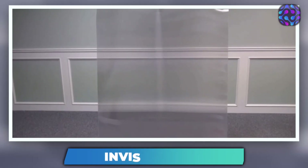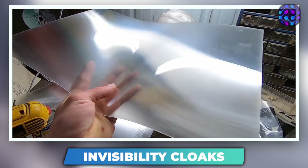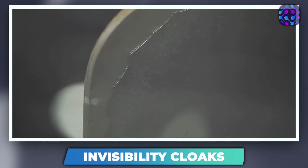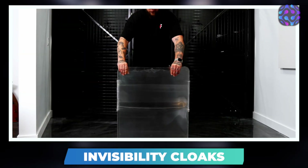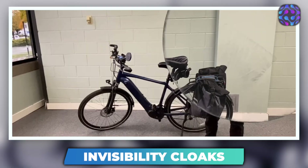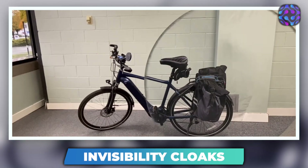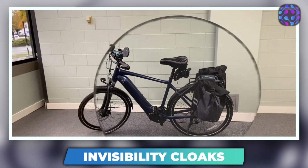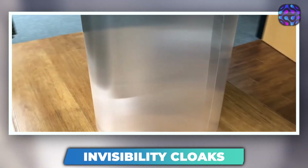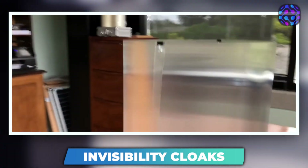Invisibility Cloaks. Let's explore the fascinating realm of sci-fi and fantasy. For centuries, the idea of becoming invisible has sparked the imagination of many. And while invisibility cloaks have long been considered fiction, it turns out we might be closer than we think to achieving the ability to become invisible. The key lies in something called metamaterials, which are metal-dielectric composites engineered on a nanoscale level. The composite structure serves as an array of artificial atoms that enable electromagnetic radiation to pass freely around an object.